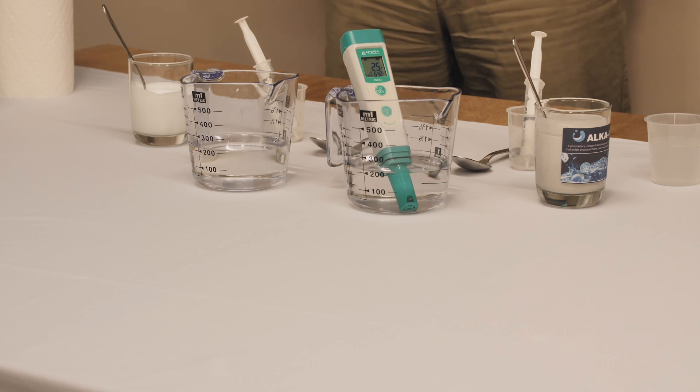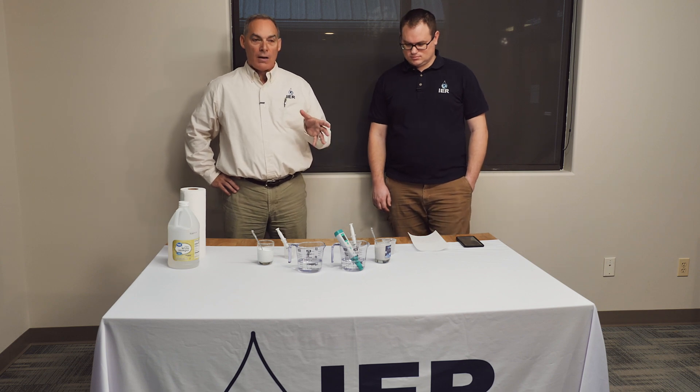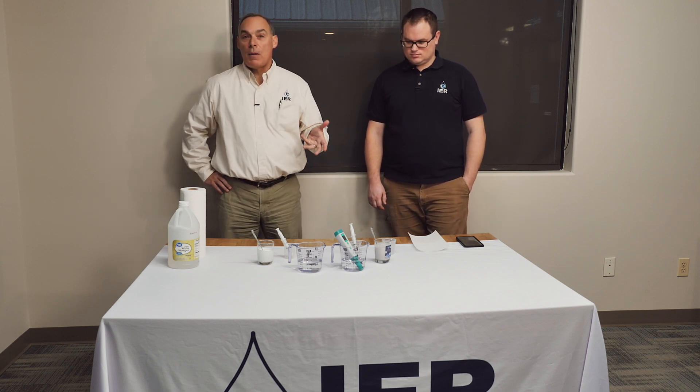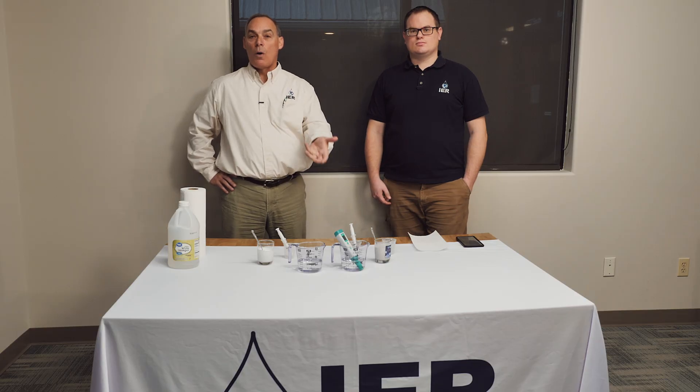Today we're doing an experiment to compare two different sixty percent magnesium hydroxide slurry products. One of the challenges — there are three main challenges — when you're trying to develop a new slurry formula for industry. The first one is that a slurry by definition is a bunch of particles in a liquid, but they would much rather not stay in the liquid — they want to settle out.